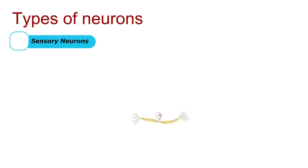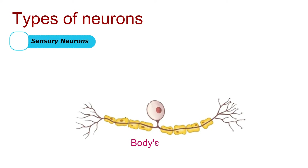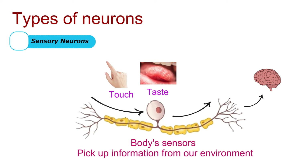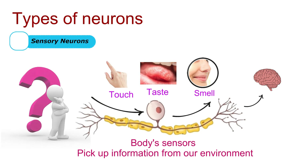First of all, let's discuss sensory neurons. These neurons are like the body's senses. They pick up information from our environment, like touch, taste, and smell. Can you think of an example of a sensory experience? Drop it in the comments below.